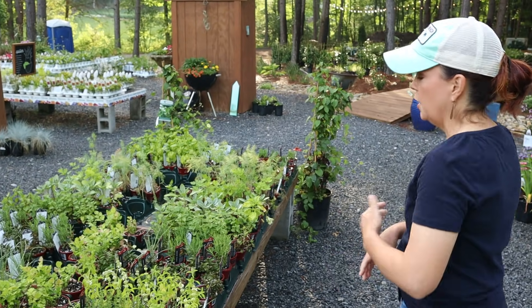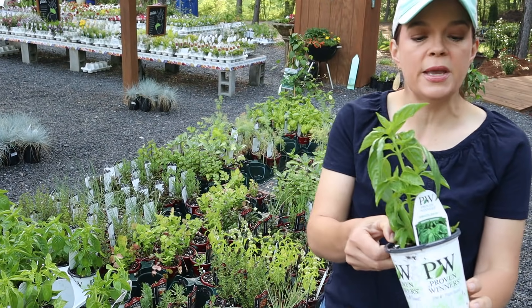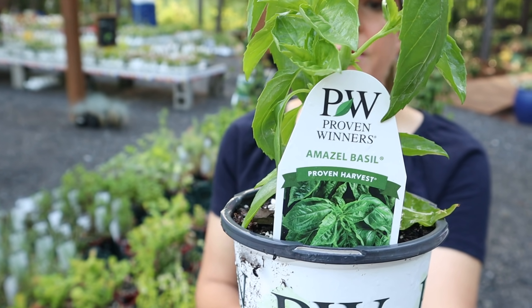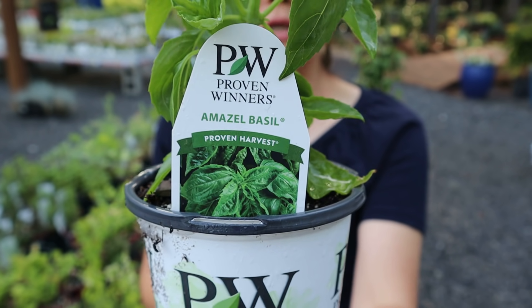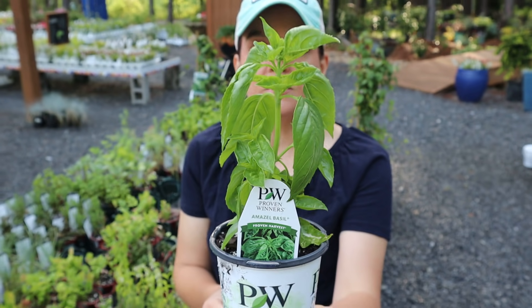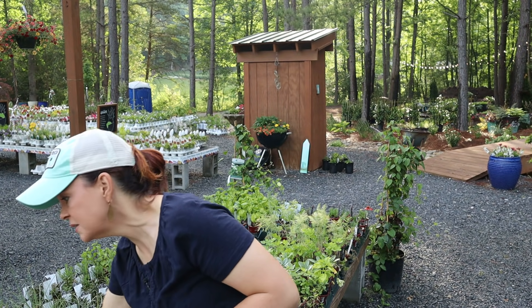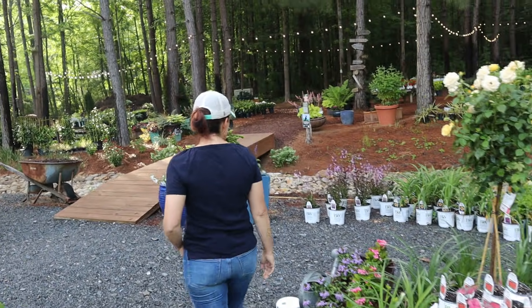If you're looking for the Amazel basil from Proven Winners, we've got it — it is gorgeous. Remember, this Amazel basil is downy mildew resistant, which is a huge plus here in the South with our heat and humidity. This one plant will get huge by the end of the season, easily like three feet tall. It makes glorious pesto — it's a Genovese basil so you can cook with it however you want to use basil. Last year I made so much pesto the kids were like, 'Okay it's enough pesto, Mom.'